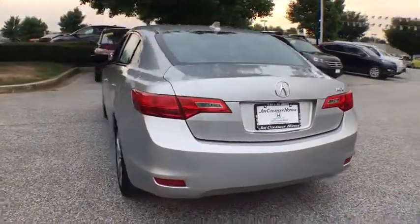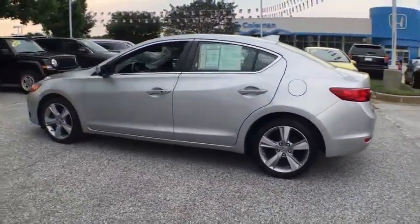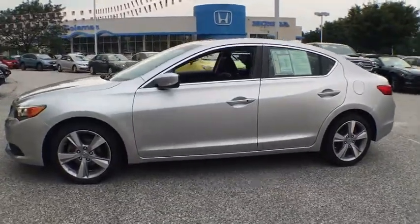If enjoying the drive is something important to you, then the ILX might be the one you are looking for. This vehicle has less than 45,000 miles.